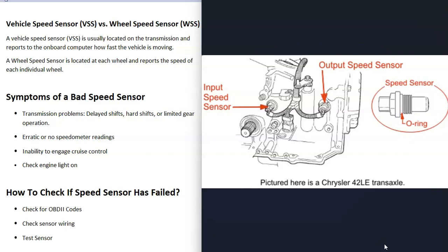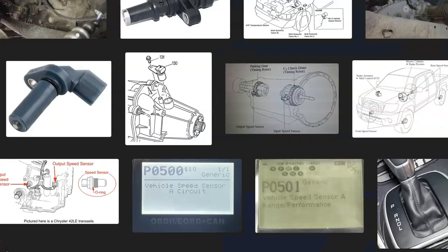That's basically it — just a basic overview of the symptoms of a bad speed sensor and how to tell if it has failed. If you have anything to add, please comment down below. If you have any questions, ask and I'll try to answer them. If this video helped you, please click like, click subscribe, and have a good day.